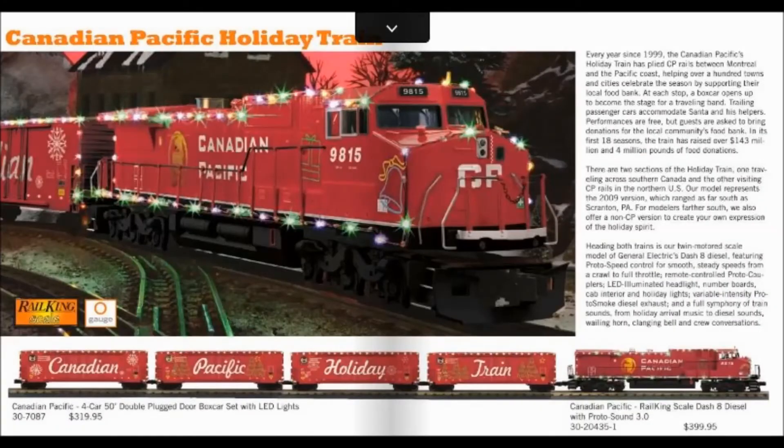Next comes the big thing, and this is something I honestly did not see coming. MTH is actually going to be offering a Rail King scale Canadian Pacific Holiday Train. This is not going to be a set — there are two individual items: the Canadian Pacific Rail King scale Dash-8, and the Canadian Pacific four-pack with LED lights for the Holiday Train. Those are going to be two individual sale items, which kind of sucks because you'd think that would knock the price down a little bit, but whatever — it's MTH, and that's just how they decided to do it.